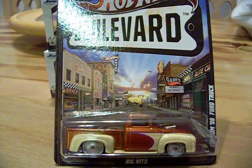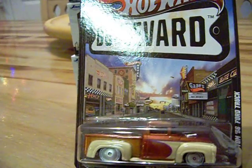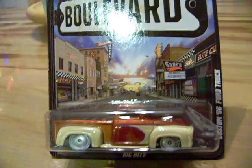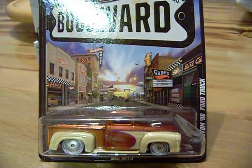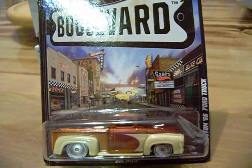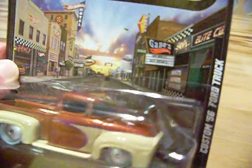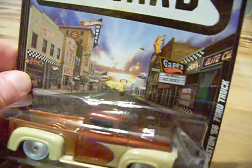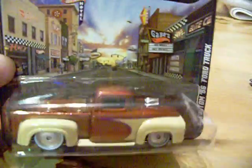Hey YouTubers, diecast collectors and collectors of all sorts, this is another Heathkim video. I went to Walmart today and as far as the Boulevard cards, they had this sitting on the peg, so I picked this up — it is the custom 56 Ford truck. It's pretty sweet actually; they had two so I picked up both because I want extras of these.